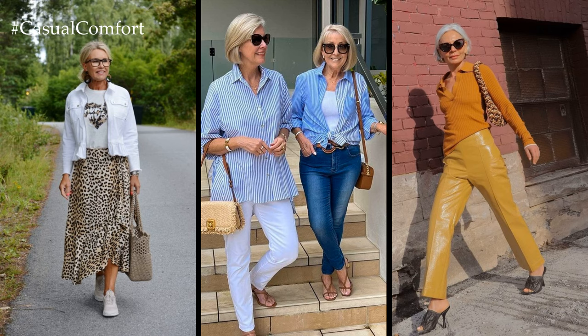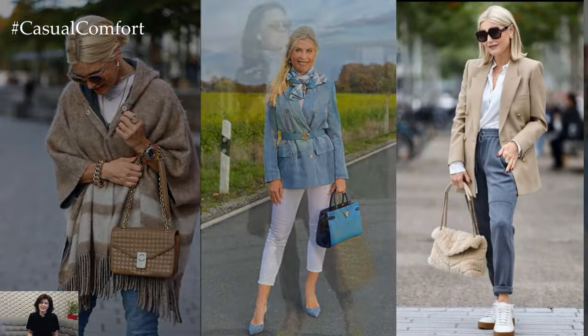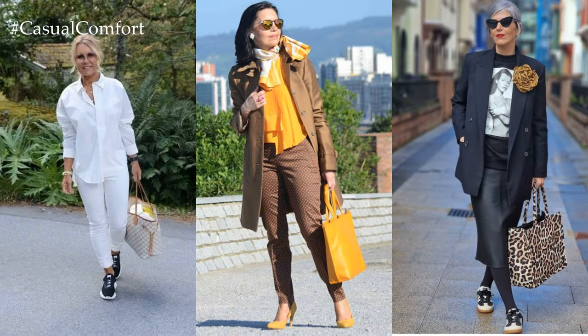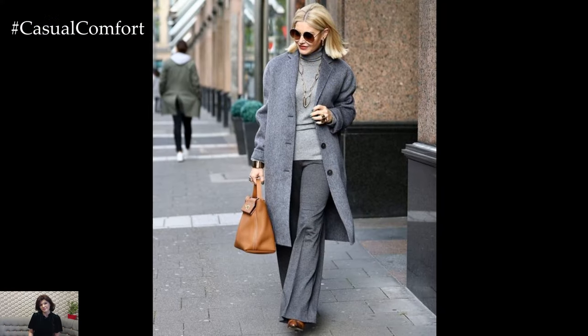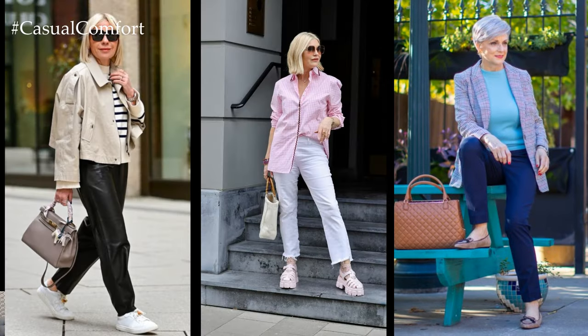Ultimately, spring looks for women 50 plus celebrate individual style, confidence, and self-expression. Whether embracing tailored separates, feminine dresses, or casual chic ensembles, the key is to choose pieces that make you feel comfortable, confident, and effortlessly stylish as you welcome the season with open arms.